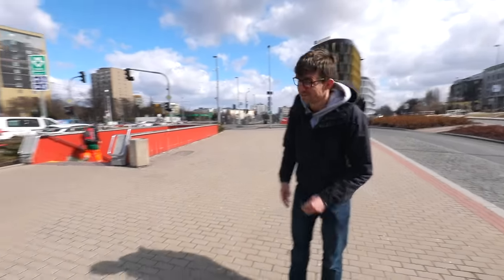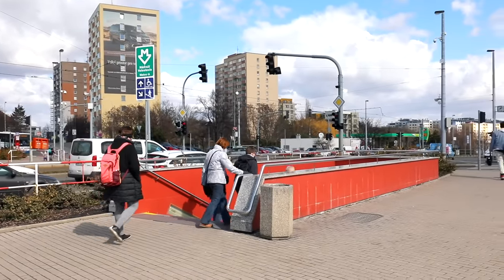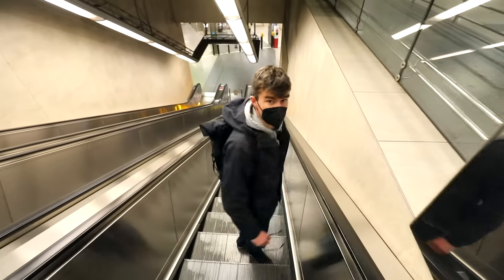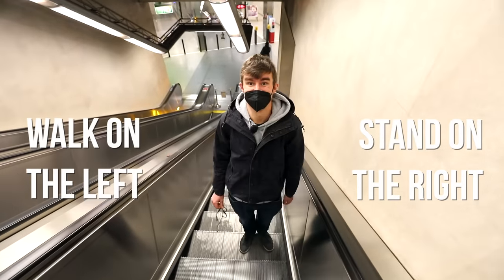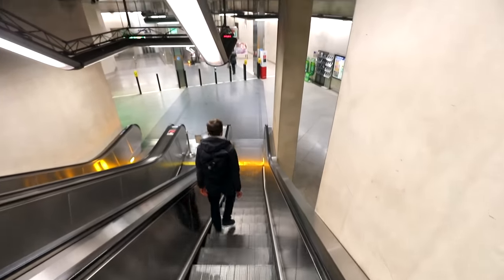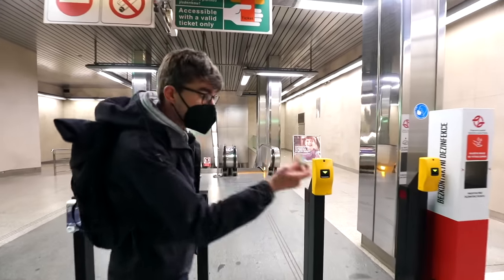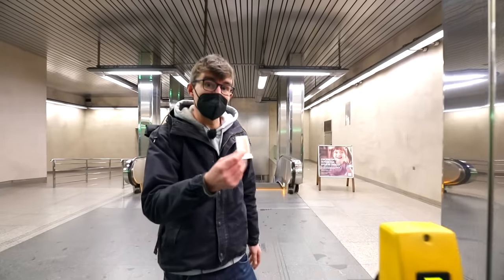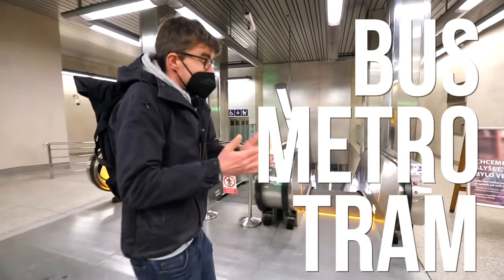Also everybody else is getting off here. First time on an escalator in Prague — we stand on the right, walk on the left. Even though there are other machines to validate your ticket, you've already done that on the bus, and the ticket is valid for the bus, for the metro, for the tramways in Prague. It's good for 90 minutes, for anything.